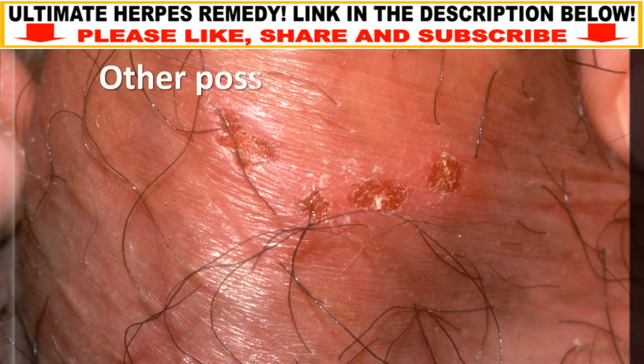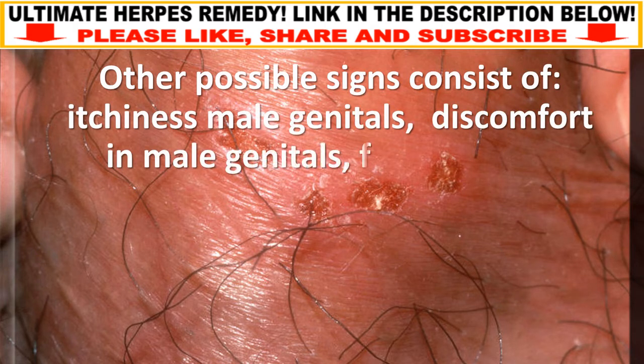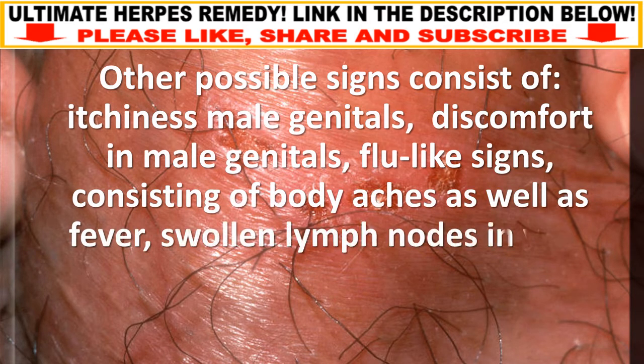Other possible signs consist of itchiness in the male genitals, discomfort in the male genitals, flu-like signs including body aches as well as fever, and swollen lymph nodes in your groin area.